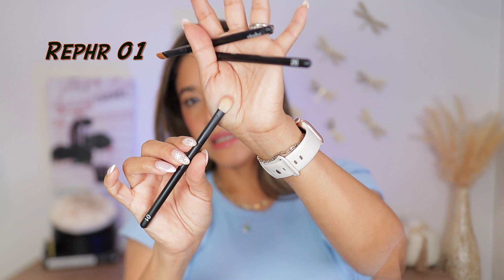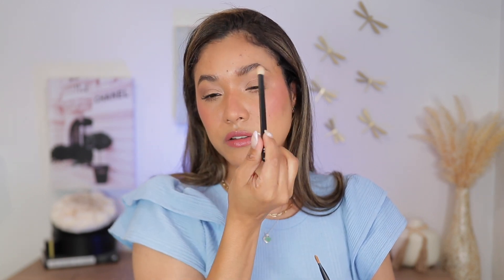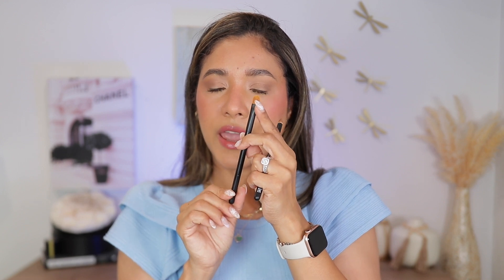Brush 01 is a blending brush — you can use it to apply product, blend the outer V, or pack eyeshadow because it's a little bit flat. This shape is very versatile. I love it for brown eyeshadows and things like that. Then brush 21 is the eyeshadow packer — this just applies shimmers like a dream. It's a dupe for the MAC 242, very very good, and so easy to wash.